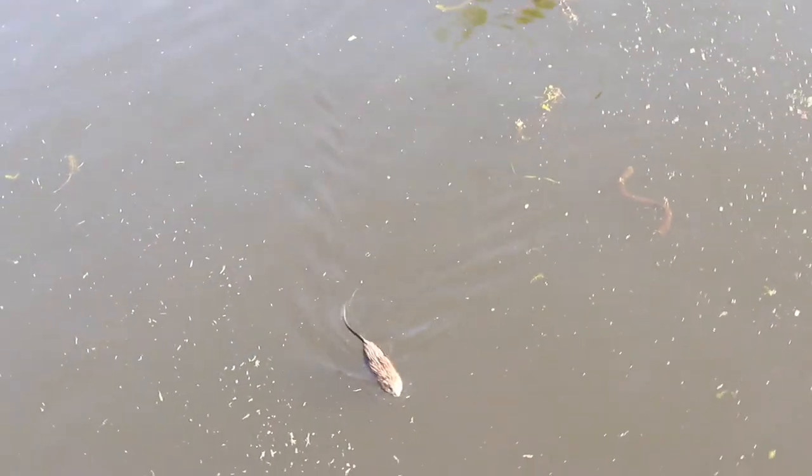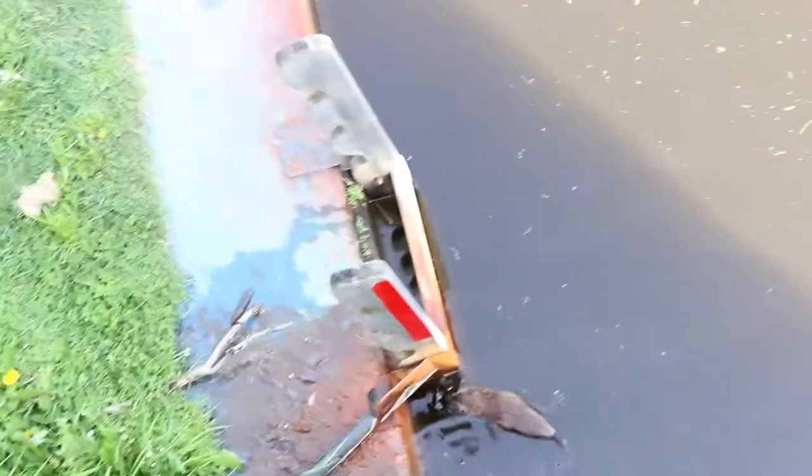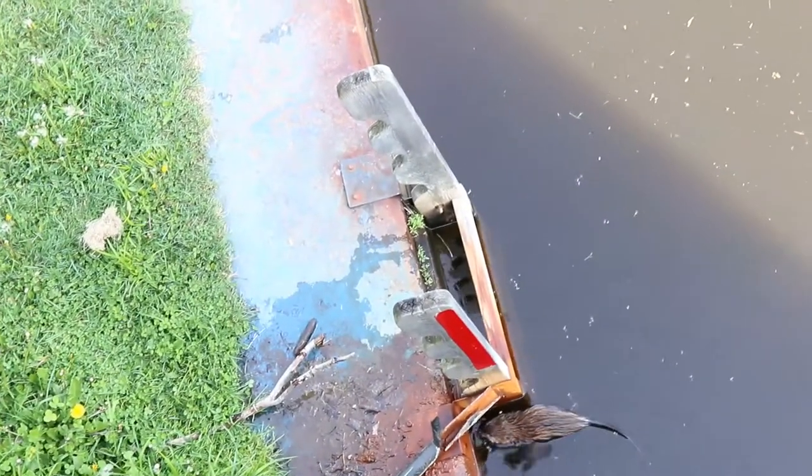We think that's a muskrat — we're not really sure — but he's kind of cool looking. Definitely from the rat family. If anybody knows what this animal is, please comment below — I'm curious to find out.